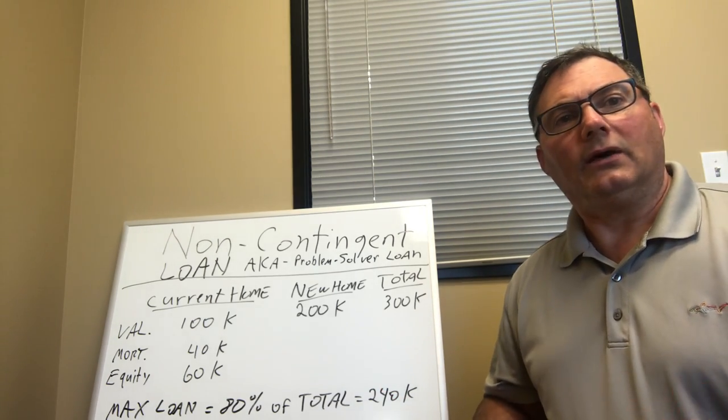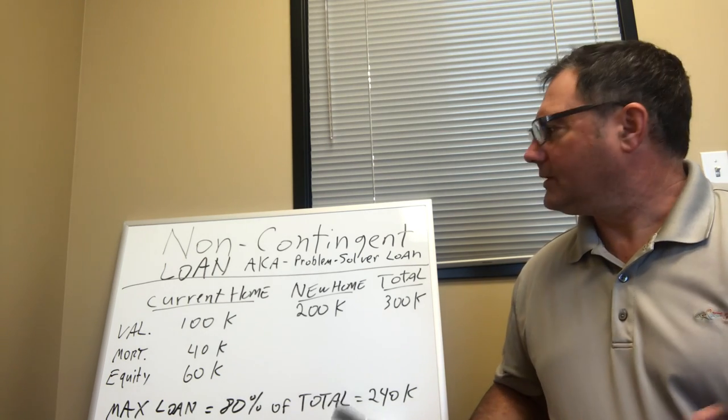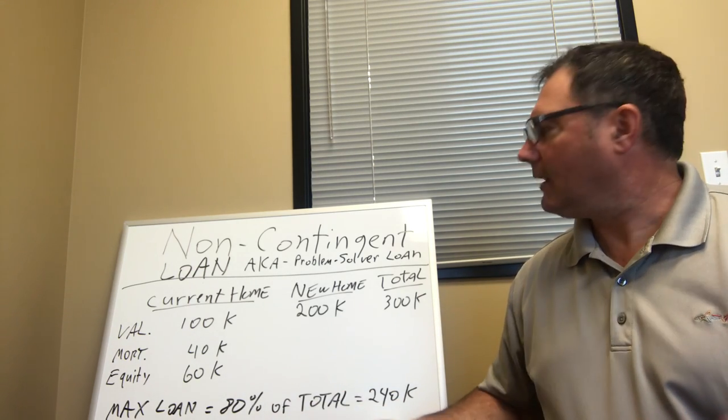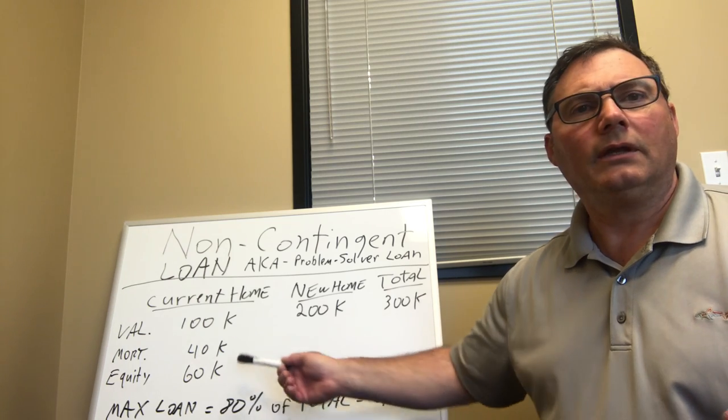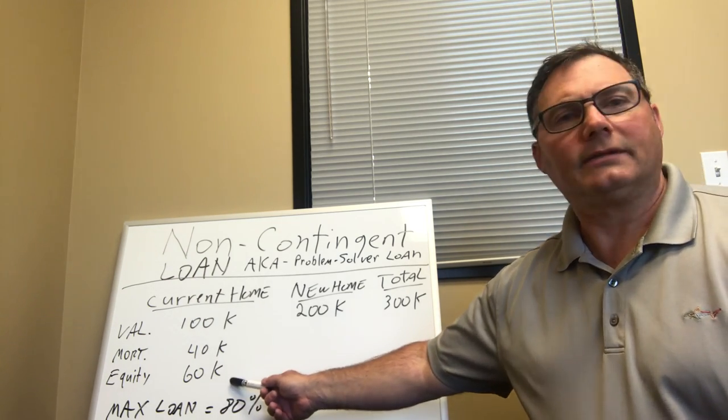Some people call it the blanket loan — I'll explain in a minute. Let me give you the scenario. Your current home is valued at $100,000. You've lived in it for several years. You've paid down the mortgage a little bit, so your mortgage is really only $40,000 right now. So you essentially have $60,000 in equity.